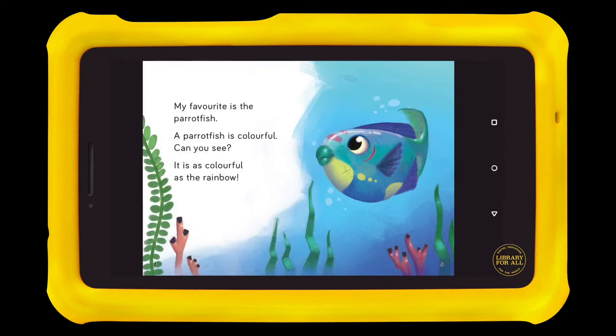My favourite is the parrotfish. A parrotfish is colourful. Can you see? It is as colourful as the rainbow.